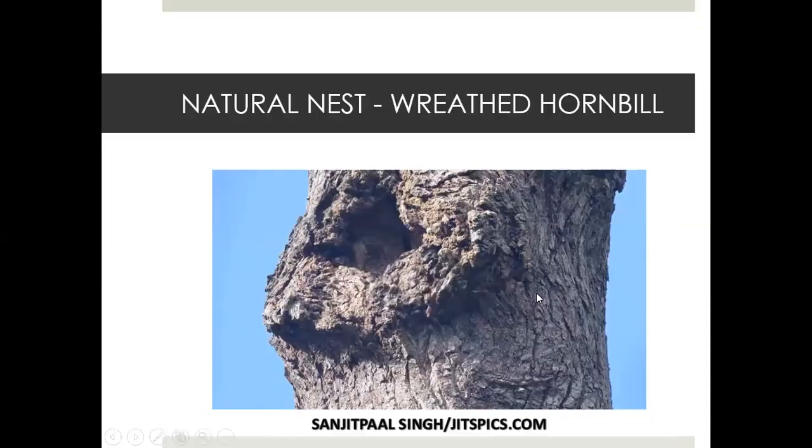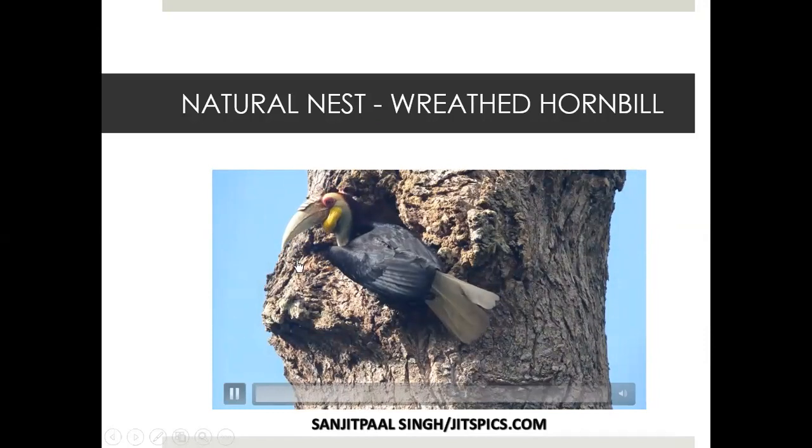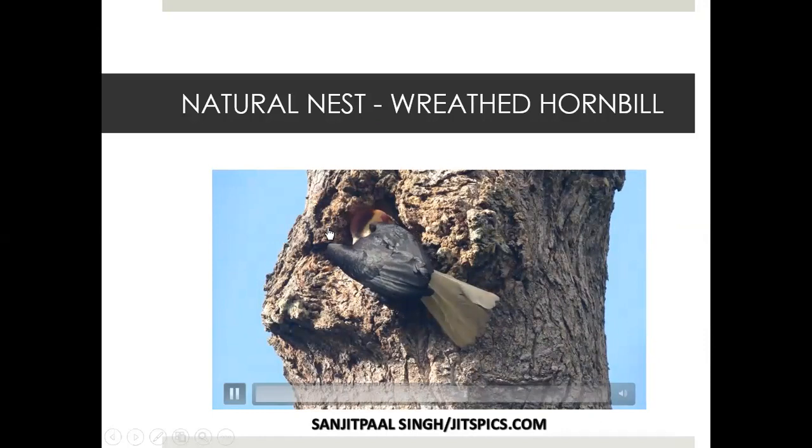If you look at the gular pouch, it actually can store fruits. This is the male hornbill. Some scientists believe that the corrugation — the lines on the bill — can actually indicate the age of the bird, because the ones with more lines on the casque have more seniority at the fig tree and will chase off those with fewer lines. So those lines may be a mark of age.